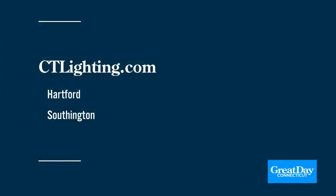Happy holidays from the family of Connecticut Lighting to your family. Come on and check it out. Visit Connecticut Lighting Centers in Hartford right off of Brandon Road, or in Southington right off of the Queen Street exit on 84. You can also check out CTLighting.com.